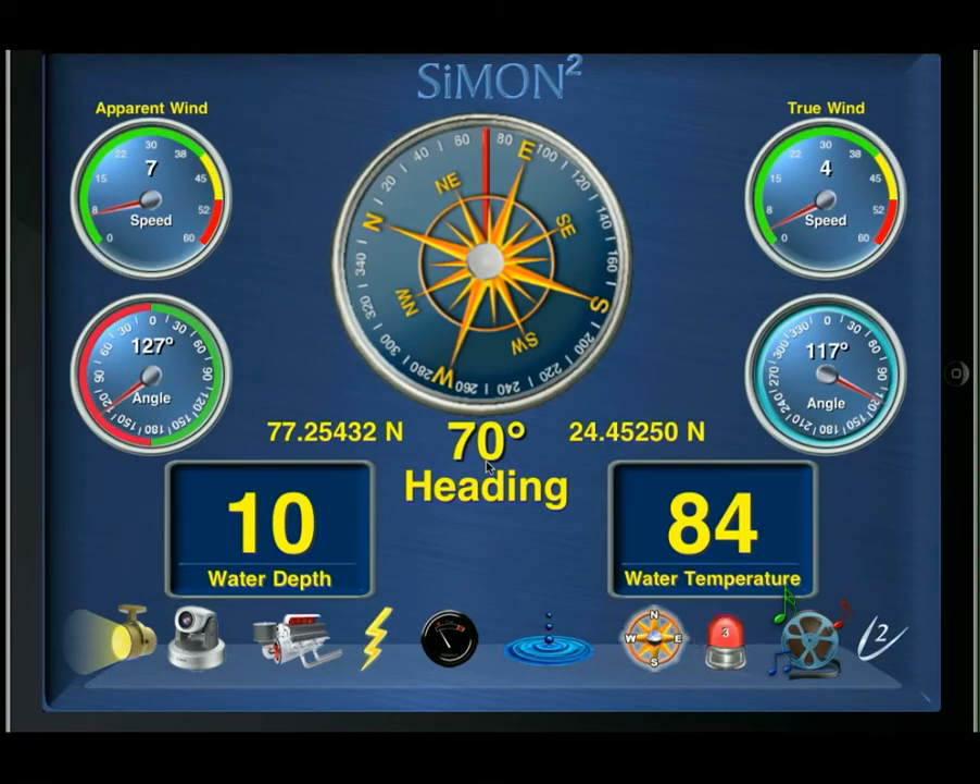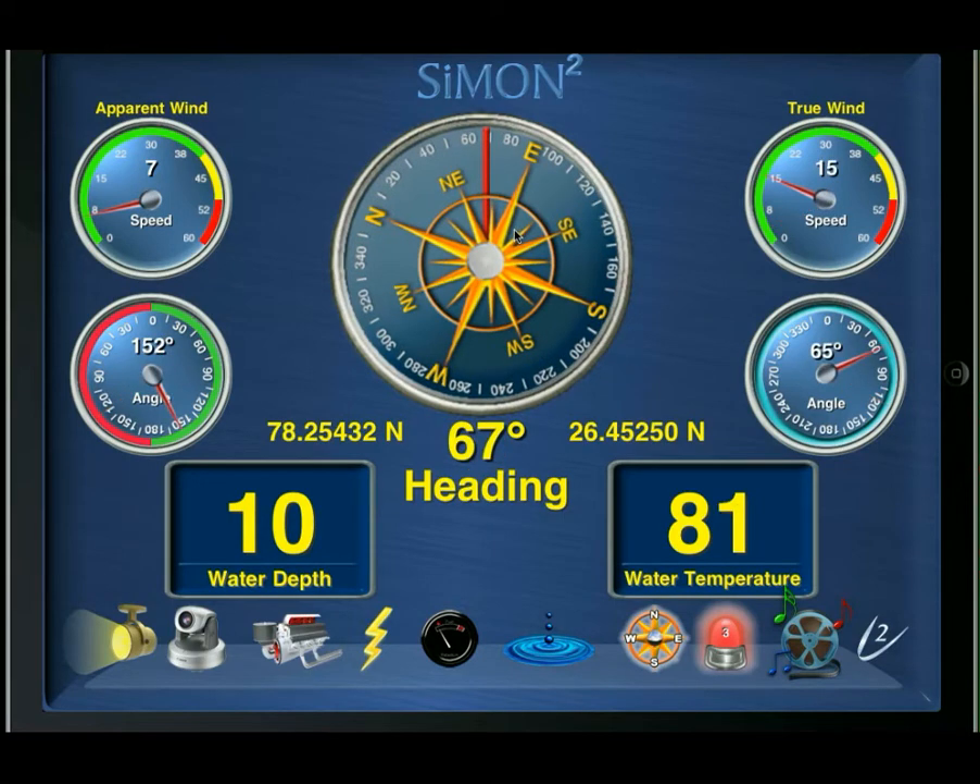We have some general navigation information under the compass, including apparent wind speed and angle, true wind speed and angle, the vessel heading in both compass and digital format, as well as latitude, longitude, water depth, and water temperature.